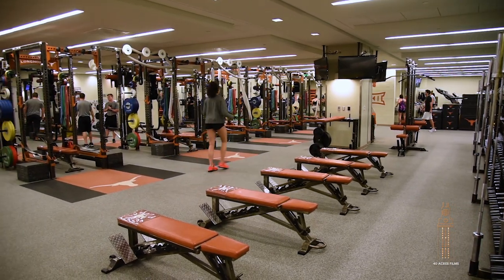We are in the north end zone weight room today, located here in DKR Stadium. This is where all our Olympic sport athletes train. Today we're just going to take a quick tour to show you what's in here and kind of how our athletes train.